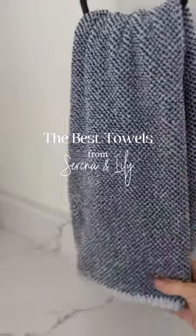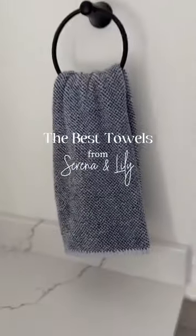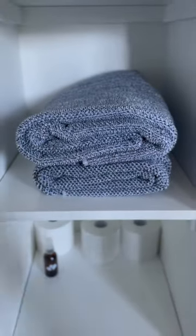The North Fork Collection towels from Serena and Lily are my new favorite in our primary bath. They come in the most beautiful blue and are the softest towels I've ever felt. The Essentials set comes with two hand towels and two bath towels, so you always have one clean and one to use.